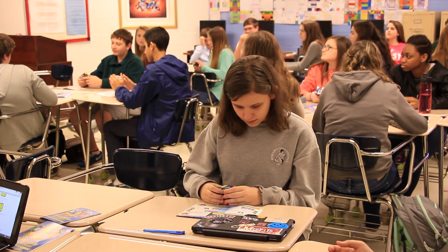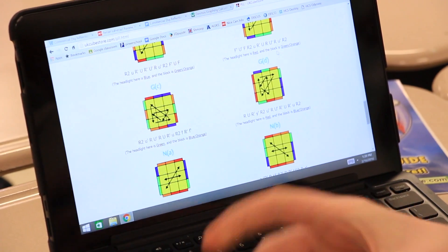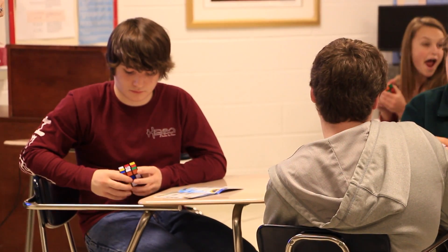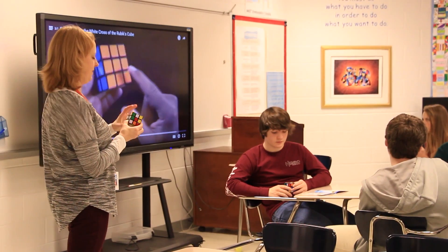It's about getting to that end and the satisfaction in solving the problem rather than giving up or just bailing out of the project. So it's given us a really great opportunity to learn how we deal with problem solving and how we deal with failure and be okay with that — because after all, it's just a Rubik's Cube, right?